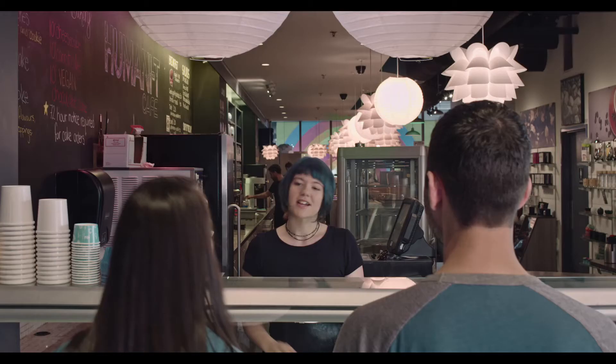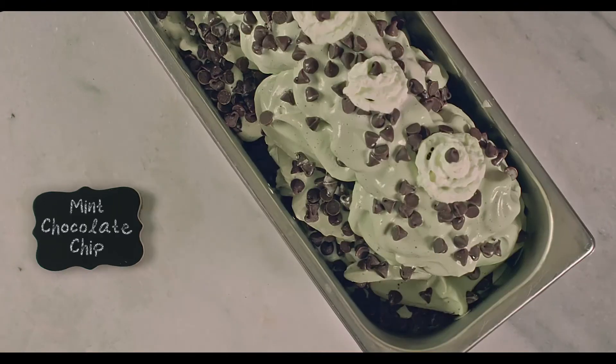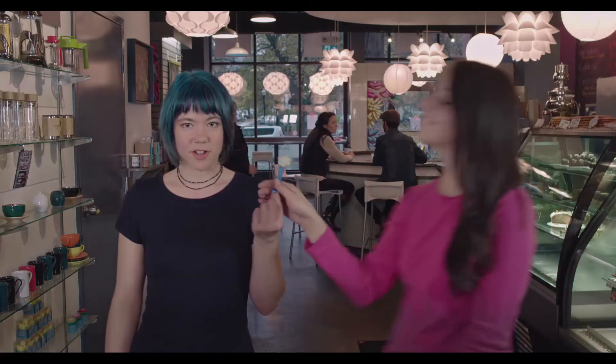Two pistachio gelatos, coming right up. We make all of our gelatos here — it's how we come up with these original flavors. Most importantly, it allows us to control the ingredients. For example, take our pistachio gelato.